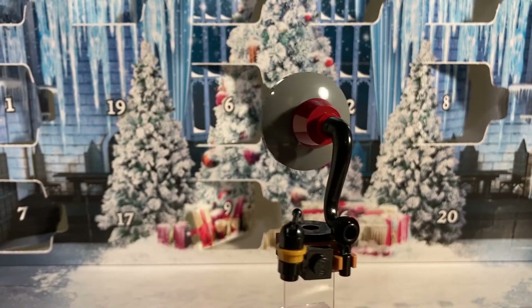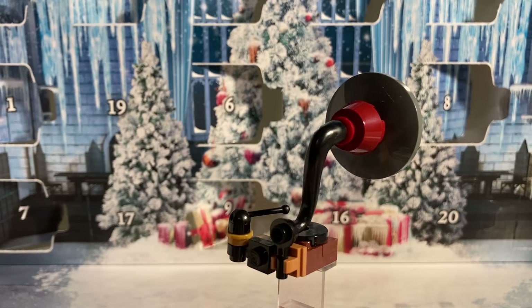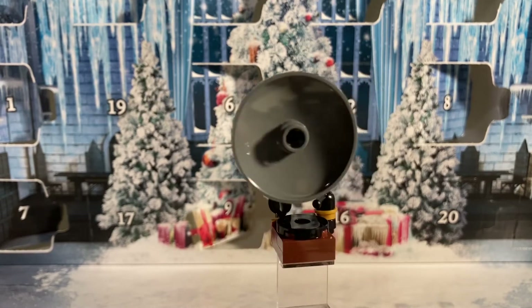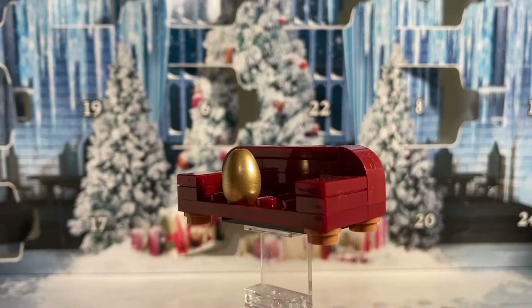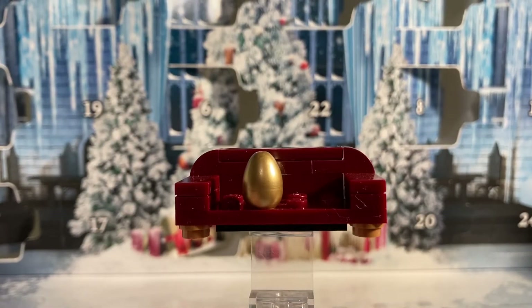Now let's take a look at the builds from days seven through twelve. On day number seven we got this vintage record player — this is one of the builds I was looking forward to most just because of its great part usage. For day number eight we got this nice small maroon couch that you could fit a minifigure on.